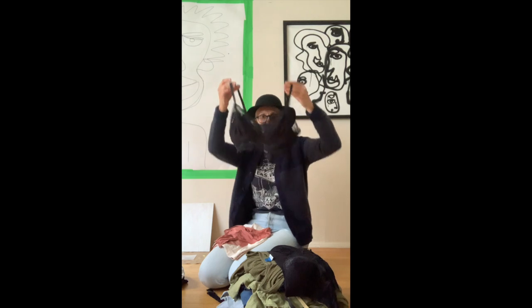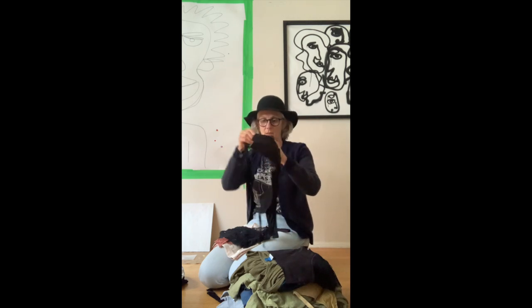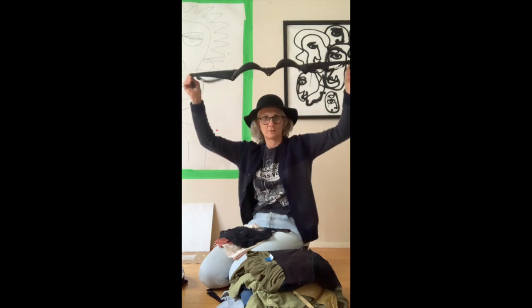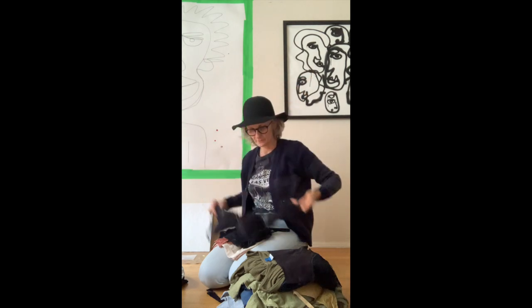Forever 21 bralette — nice. Another brand new bra, no tags so I don't know if they'll fit, but I'm definitely going to try them on. It's a little bit more padded than I'd like, but whatever — maybe it's fun.